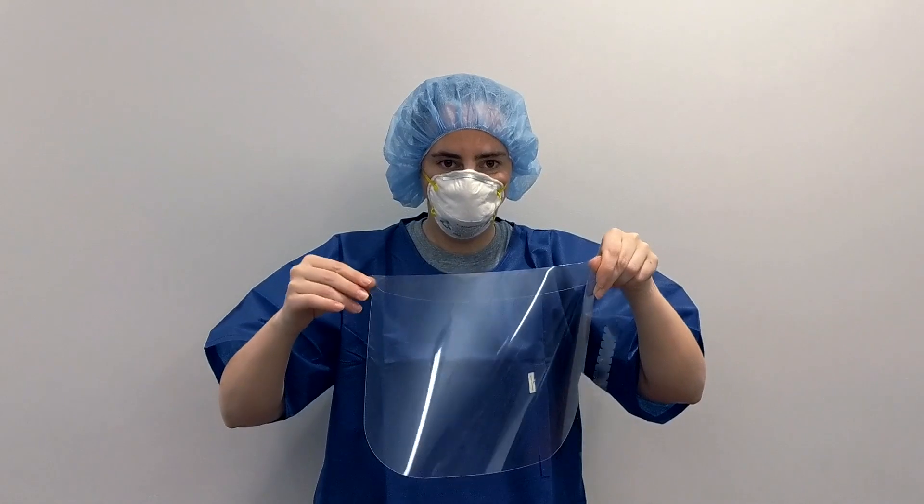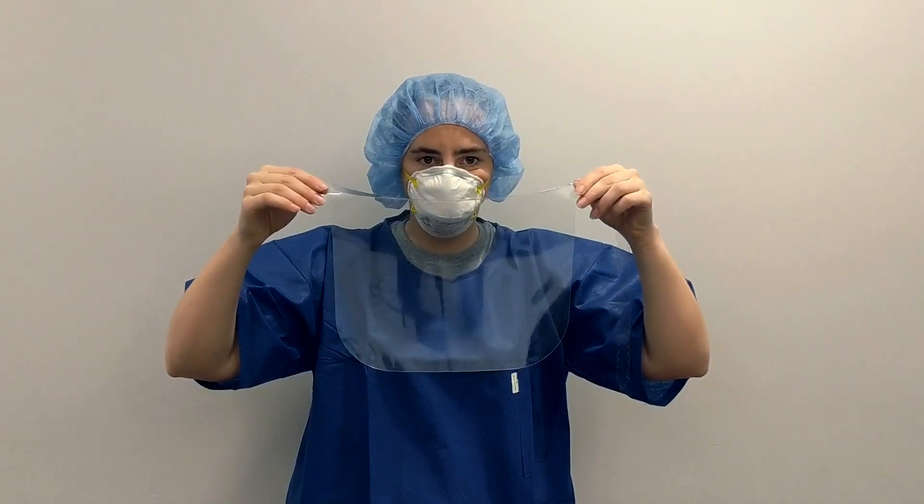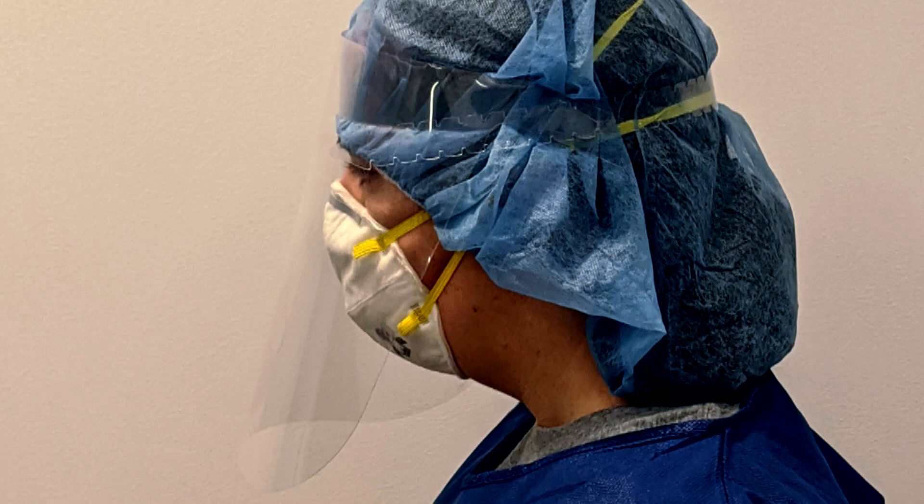Our face shield is made out of a single material that has anti-fog properties and can be used with an N95 respirator without occluding vision. It's all fabricated as one piece — it comes out of the machine in flat pack with a curved fold that lets it conform to your head.